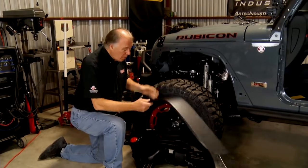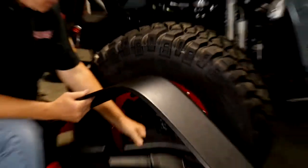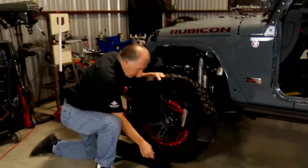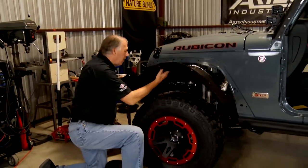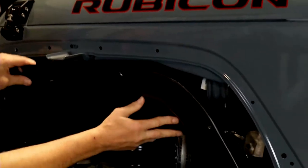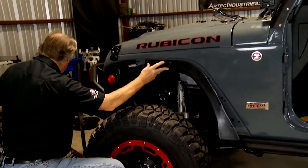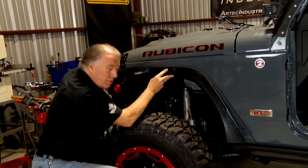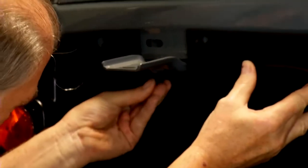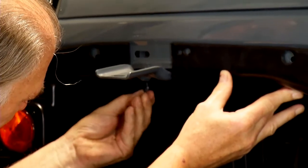One of the final things we've got to do is put on our front fender flares — these are from Rugged Ridge. You get two pieces: the inner panel that goes inside and the outer one. The trick is to take the inner panel and slide that in first, bring it right up, then take one of the little bolts — these just clip in. It makes it a lot easier to not only install, but if you want to remove it later on and put the originals back on, you can do that.